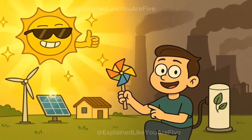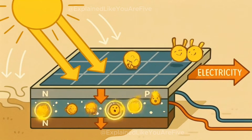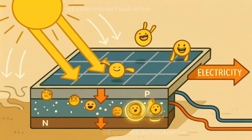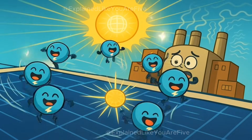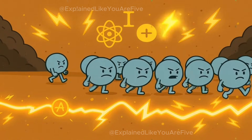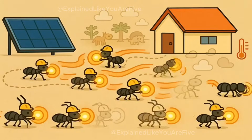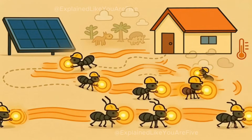One of the cleanest ways is using the sun. Solar panels are made up of special materials that get excited when sunlight hits them. When these materials get excited by the sun, tiny invisible particles called electrons start moving around. When electrons move in the same direction, that movement is electricity. It's like having a bunch of invisible ants all marching in the same direction, carrying energy from one place to another.